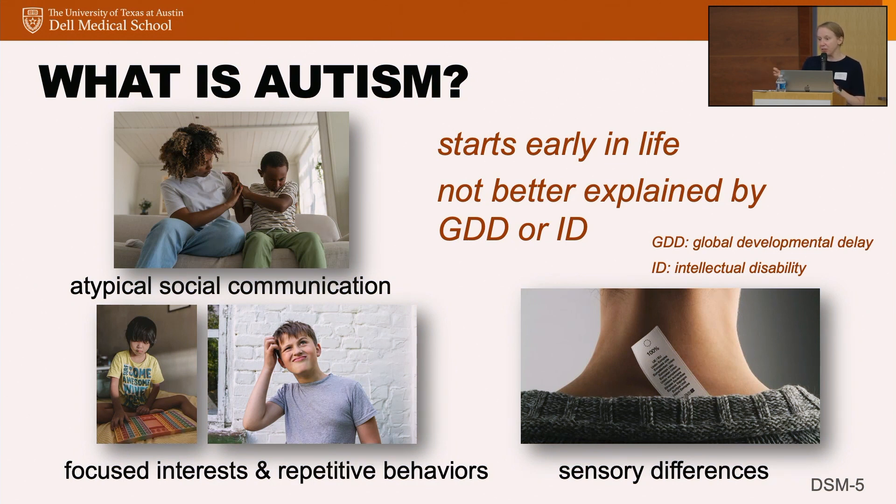Like other neurodevelopmental disorders such as ADHD, this is one that starts early in life, and it's not better explained by things like global developmental delay, intellectual disability, or ADHD. I often have kids who come in super hyperactive, and I can't tell how much of what I'm seeing is their hyperactivity versus whether they're autistic. So I treat the ADHD and then I see what's left, and then I can do my autism evaluation.